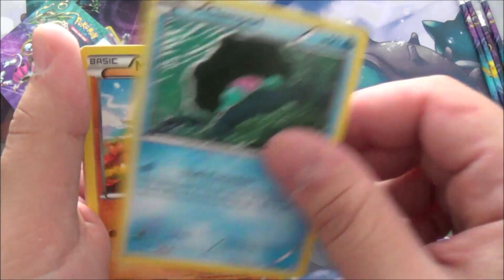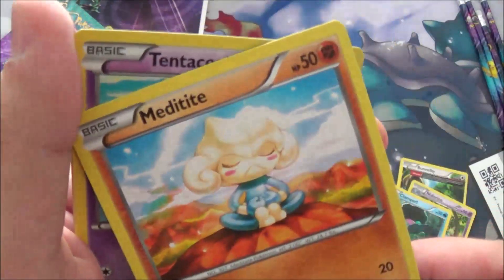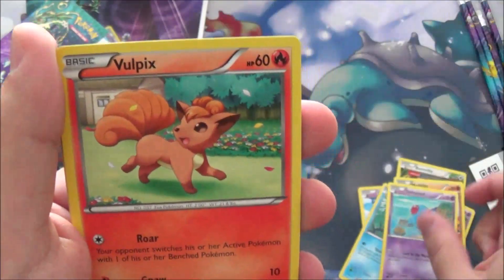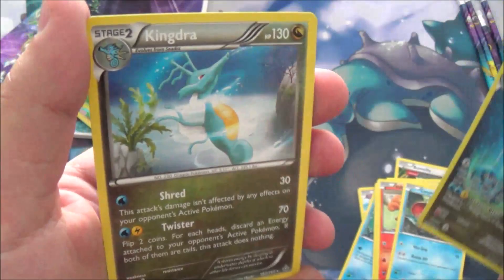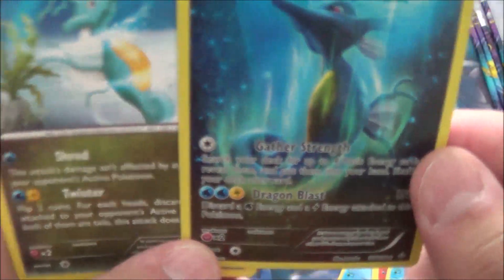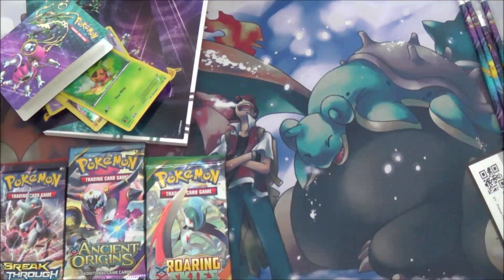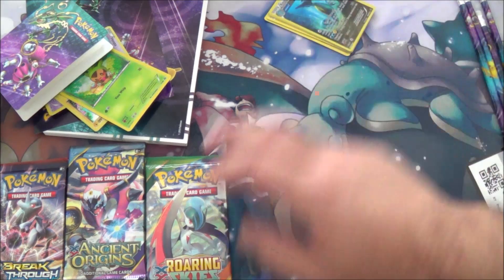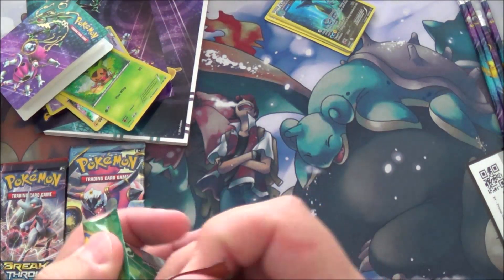Neat Arena, Tentacool, Vulpix, Corphish, reverse Kingdra — that looks awesome — and a regular Kingdra. Not as awesome as the Ancient Origins Kingdra art, but still, double Kingdra. That reminds me of my Kingdra days — when I played Pokemon I had a Kingdra Gengar deck, which was awesome.